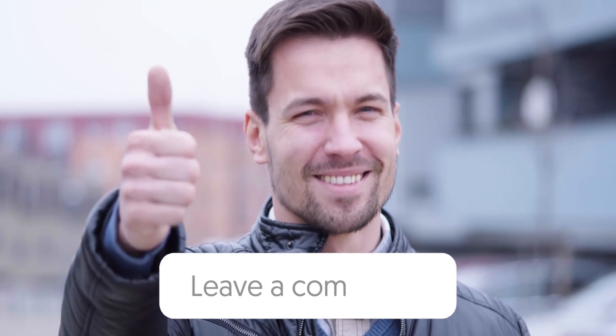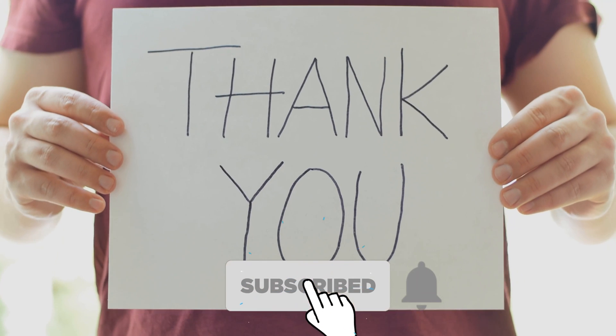Let us know in the comments which model works best for you and why. Thank you for watching the video, and that's all for this one.